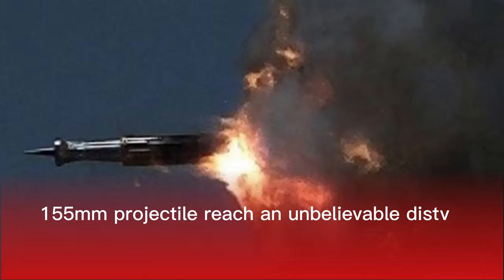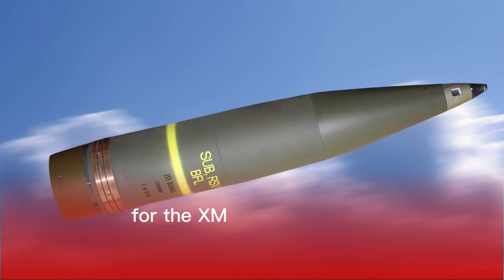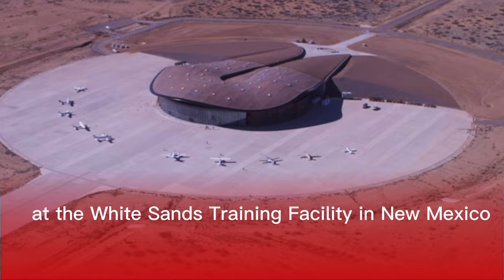Watch this sub-caliber 155mm projectile reach an unbelievable distance. The Defense Department and BAE Systems carried out tests on a modified 155mm artillery shell for the XM907E2 cannon. The test was conducted at the White Sands Training Facility in New Mexico.